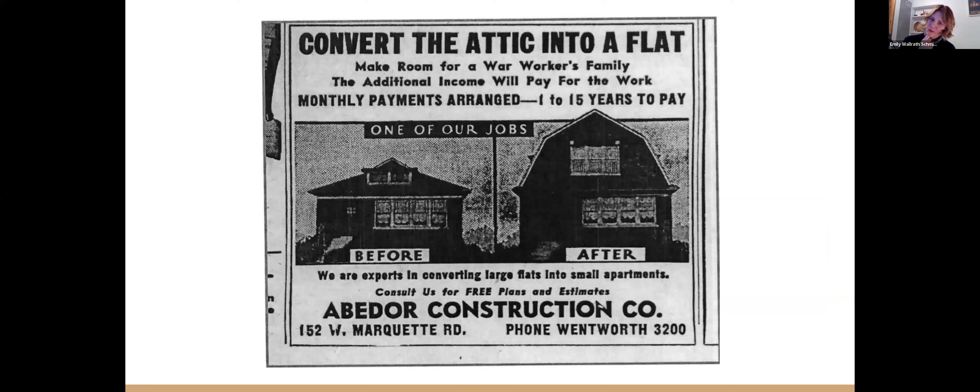We'll talk about researching through newspaper records in a little bit, but this tracks with trends going on in Chicago. This is from 1944 and it shows how they were encouraging people to create small apartments above their homes to help out with the war housing shortage. Pretty cool. I don't know if you have these in your neighborhood — I have some in mine and I never look at them the same since I learned this history.